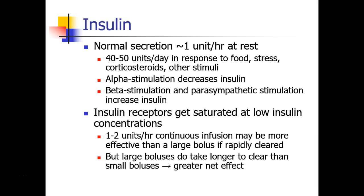It's important to realize that insulin receptors get saturated at relatively low insulin concentrations. You may have seen instructors giving boluses of 5, 10, or even 15 to 20 units of IV insulin, but there really isn't good data that this is an effective practice. Running an infusion at a low rate of only 1 to 2 units per hour may actually be more effective than giving a large IV bolus. One advantage of large boluses is it does take longer to metabolize and clear them, so you do get a greater net effect.